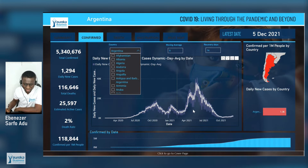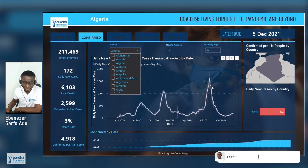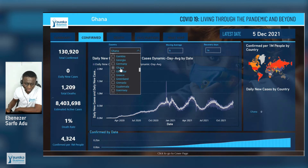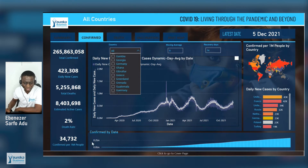Let me look at Argentina. Argentina has had something interesting — the third wave was the highest peak. So depending on the country, you see different ways the peaks have affected them. Let me look at my native country, Ghana. Ghana has had three peaks with marginal increases. So that is it about the world overview.